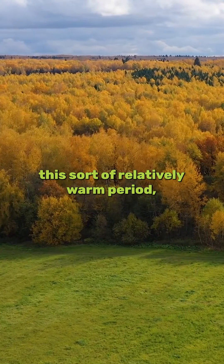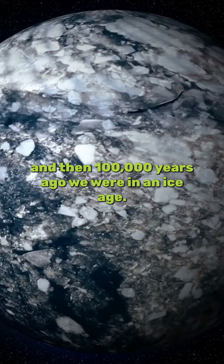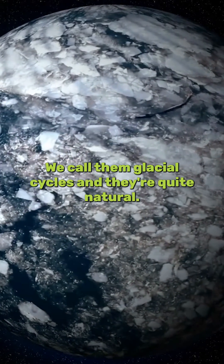At the moment we're in the Holocene, which is this relatively warm period, and then 100,000 years ago we were in an ice age. We call them glacial cycles and they're quite natural.